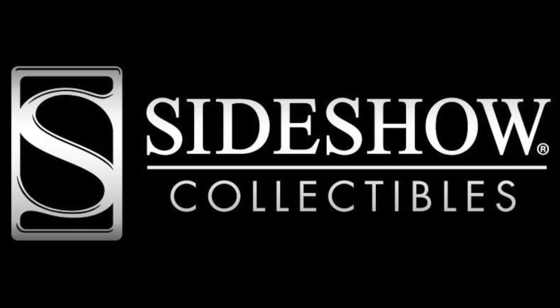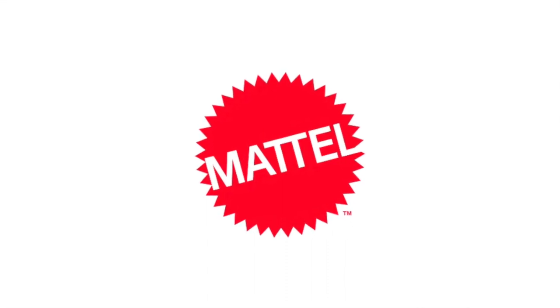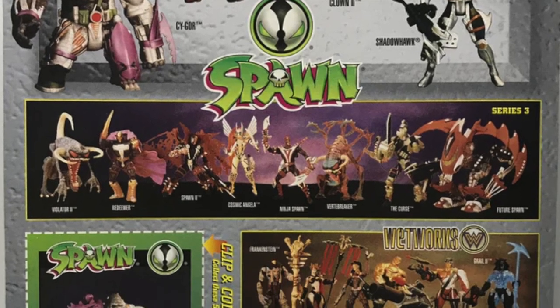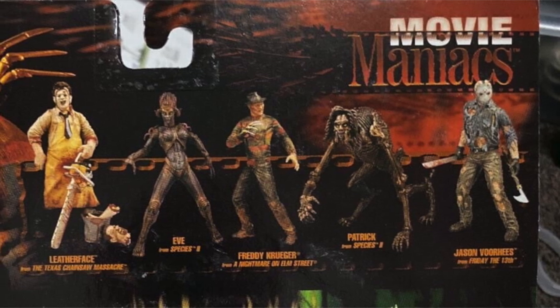Long before companies like NECA, Mezco, and Sideshow Collectibles came along and gave more love to the horror genre than any other toy companies in history, McFarlane Toys was not just the dominant player in the game, but the only player in the game. The genesis of McFarlane Toys is that the company was born out of Todd McFarlane's dissatisfaction with Mattel. Once upon a time, McFarlane was working with Mattel to create action figures of his comic book characters like Spawn, and when that whole deal just didn't work out for him, Todd took matters into his own hands and launched a toy division of his own. This was back in the mid-90s, and it was in the late 90s that the Movie Maniacs line was born, in the wake of putting his own spin on iconic movie monsters from the distant past.